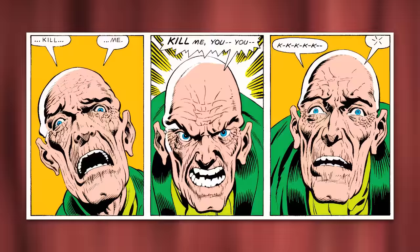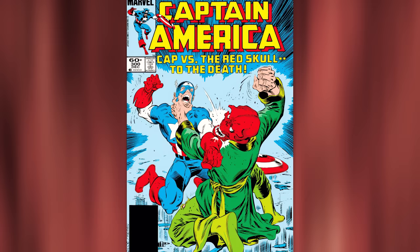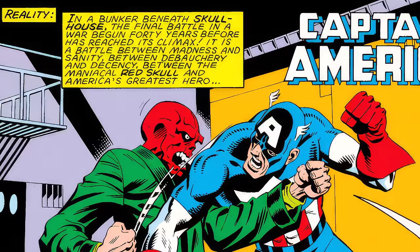Moving on, we have their epic battle from Captain America issue 300 — their battle to the death. Red Skull discovers that his body is quickly deteriorating to his proper age, and he becomes alarmed that he'll die with unfinished business. He orchestrates what he wants to be his final confrontation with Captain America. It really starts in issue 299, but the fight goes down in issue 300 and lasts the entire issue.